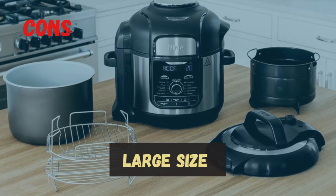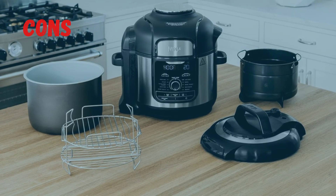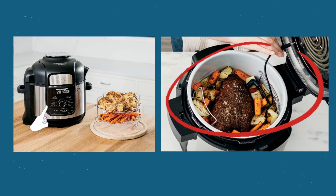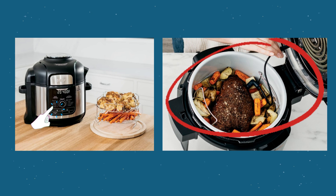Cons: it is a sizable appliance due to its 8-quart capacity, so make sure you have sufficient counter or storage space to accommodate its dimensions. There is also a learning curve — it may take some time and practice to fully optimize its capabilities and achieve the best results. However, once you get the hang of it, the possibilities are endless.